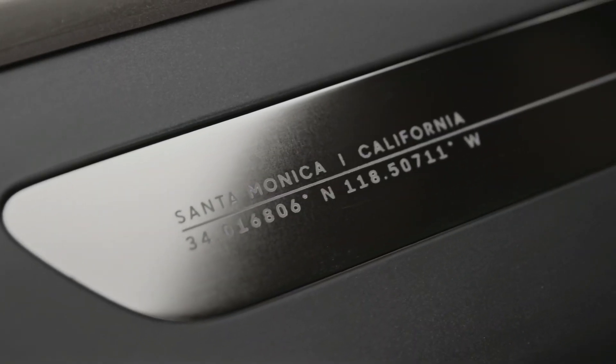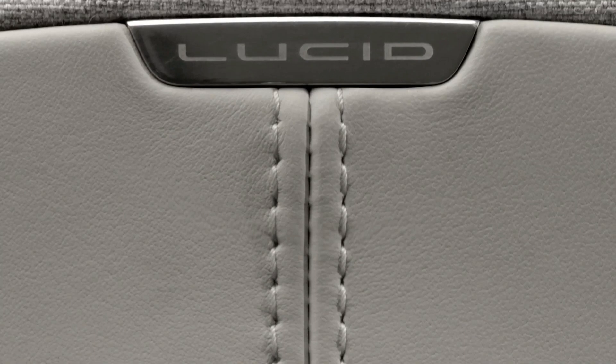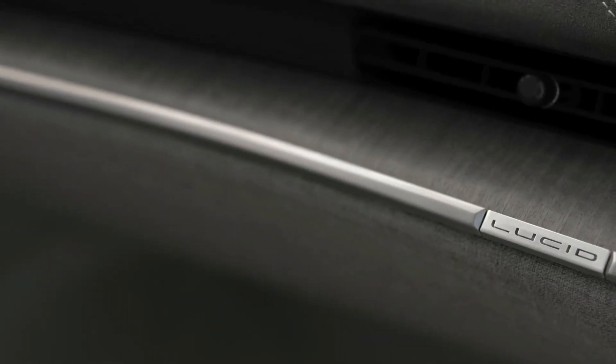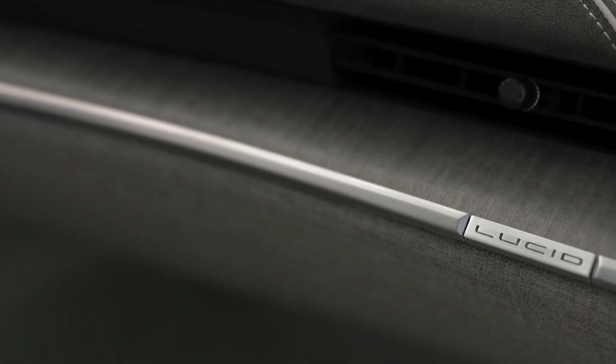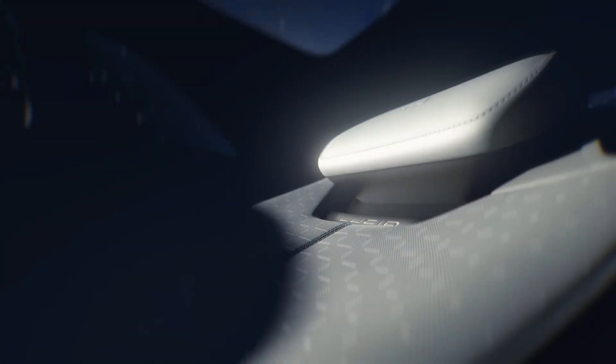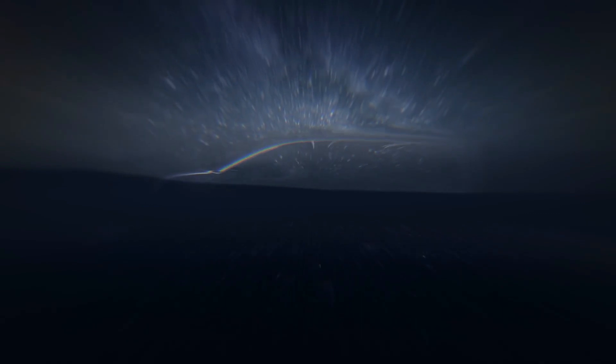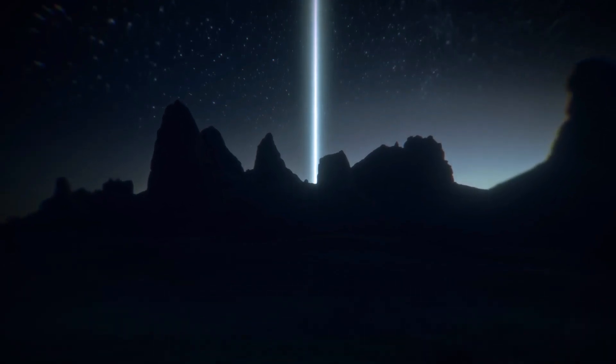This combined with the price difference makes the Lucid Gravity a great option in my opinion. With all that in mind, I think it comes down to whether or not Lucid can actually deliver on it. I think the Gravity could easily outsell the Model X, but Lucid has to actually be able to produce enough cars for it to do this. So, that's everything you need to know about the Lucid Gravity. Once more details are released, I might revisit the Gravity in the future, so keep an eye out for that video. But what do you think about the Gravity right now? Do you think Lucid is bringing enough to the table to effectively take on and potentially take over Tesla or even foreign EVs? Let me know in the comments down below.